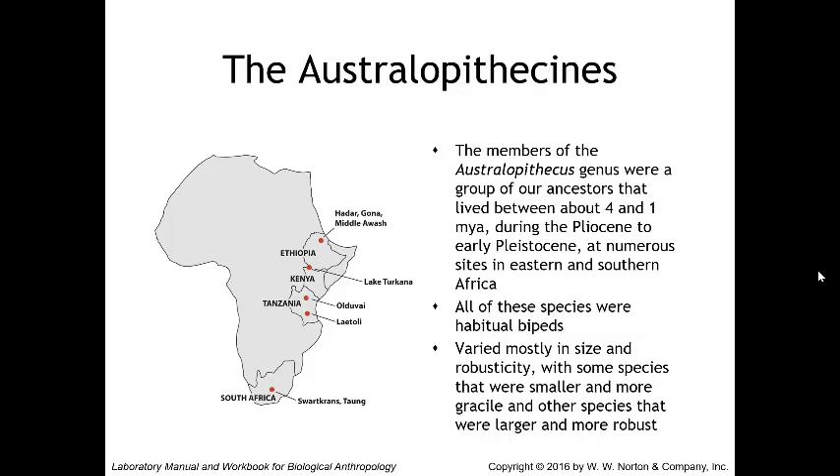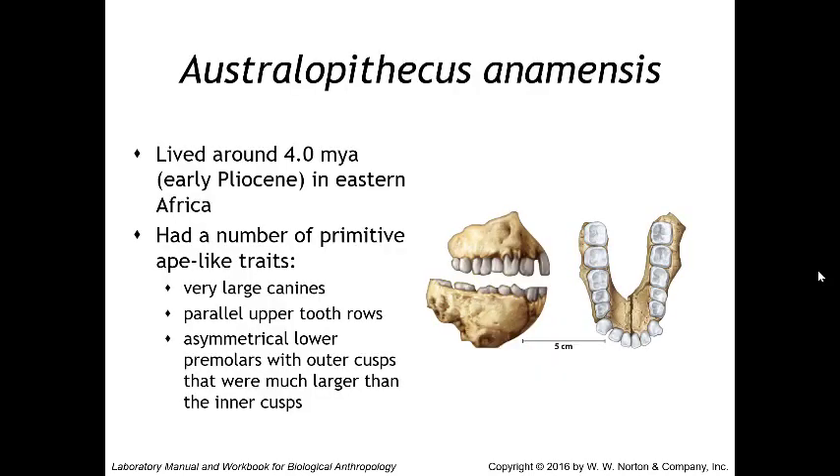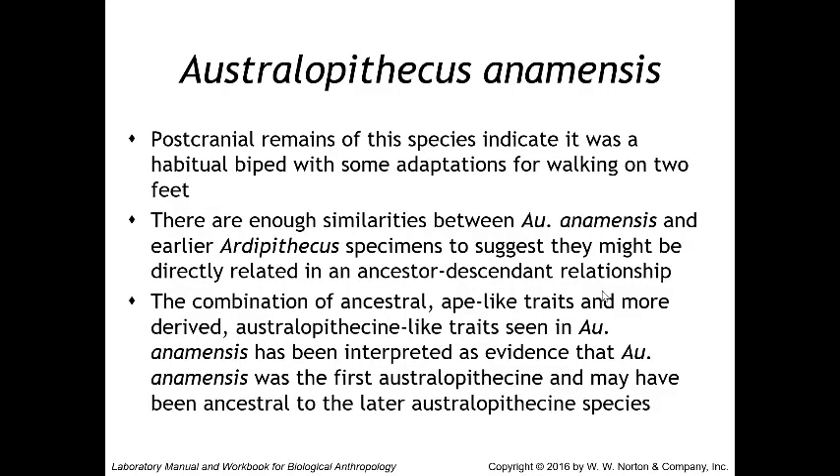The earliest australopithecine discovered thus far is Australopithecus anamensis, which lived around four million years ago in eastern Africa. It had a number of primitive ape-like traits visible in the teeth: very large canines, a parallel upper tooth row, and asymmetrical lower premolars with outer cusps much larger than the inner cusps. Post-cranial remains indicate it was a habitual biped with some adaptations for walking on two feet.